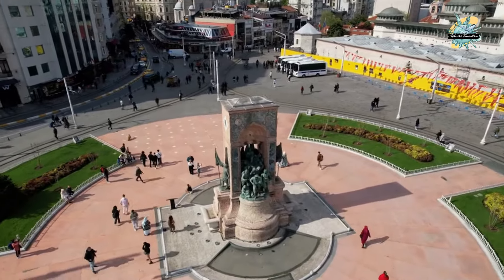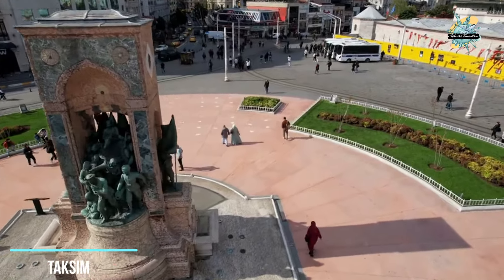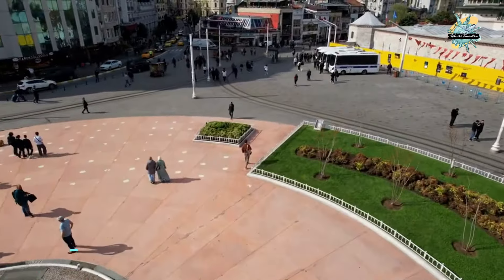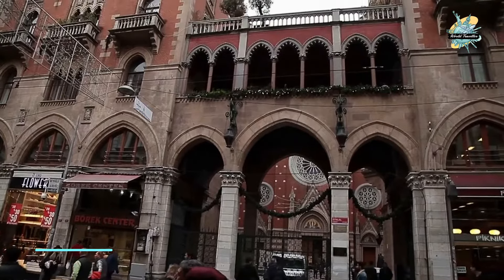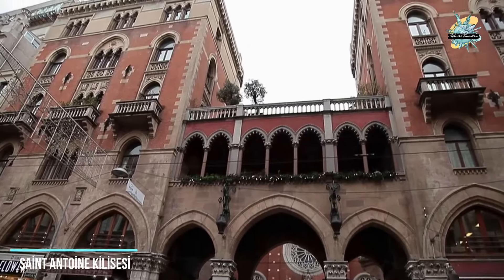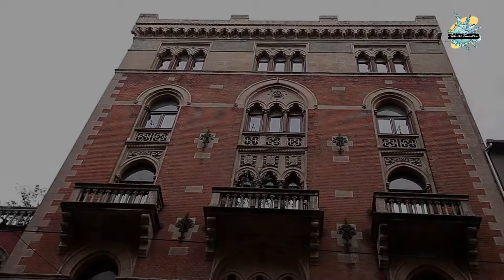On the second day, we continue our tour in Besiktas and Beyoglu. We start walking from Taksim Square to Istiklal Street, where you can taste street foods. On the left side, from Galatasaray to Tunnel on Istiklal Avenue, you will see Saint Antoine Church — a wonderful church that will impress you with its structure.